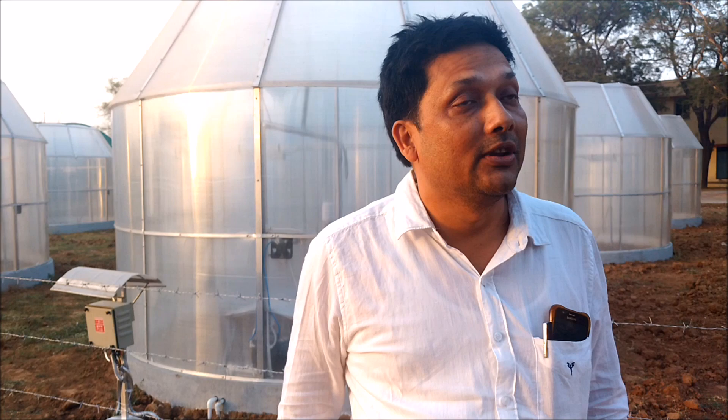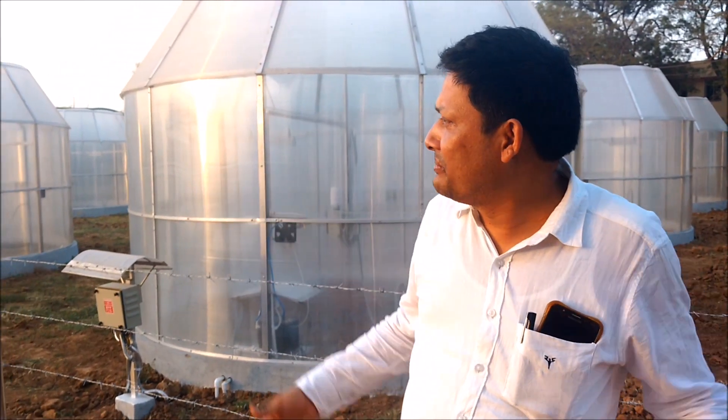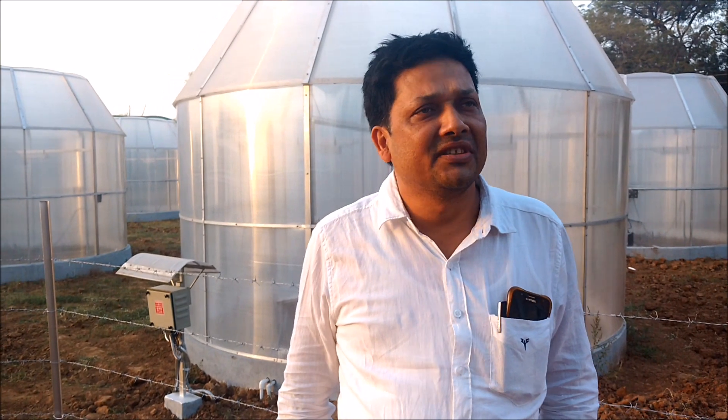Hello friends, we are here at College of Agricultural Gwalior, the beautiful city Gwalior, and we have developed a big project on climate change research.